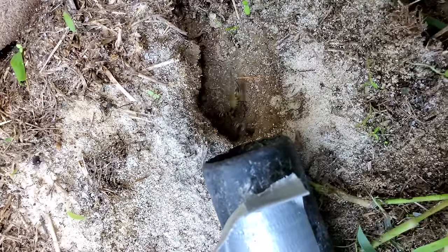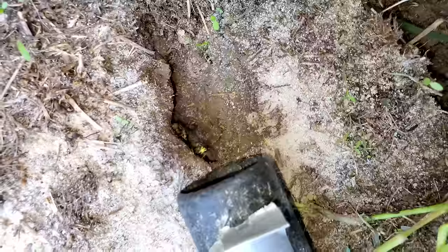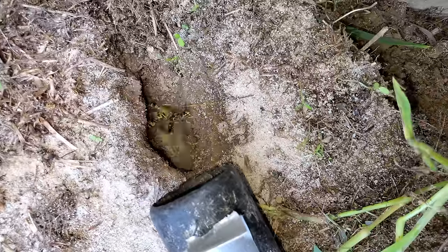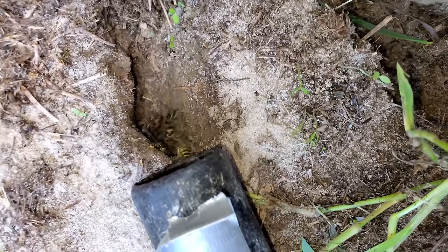I set the vacuum nozzle perpendicular to the entranceway — that's not only to catch the ones coming out of the nest, it's also to catch the thousands of returning foragers that are coming back to the colony. I do this over and over again for about 15 to 20 minutes, and I could not believe how they just kept coming out.